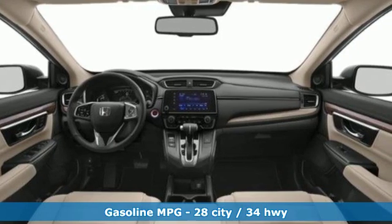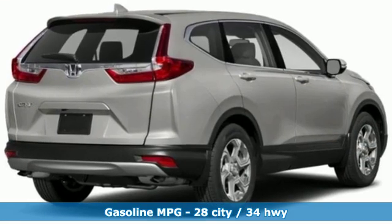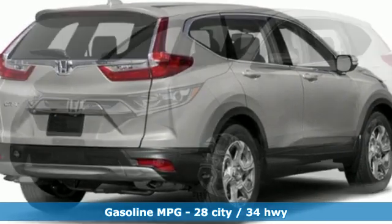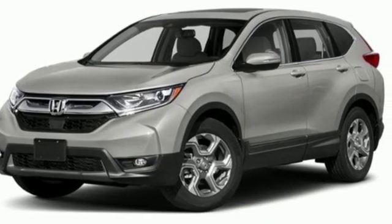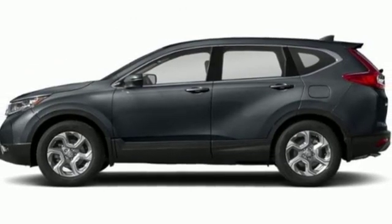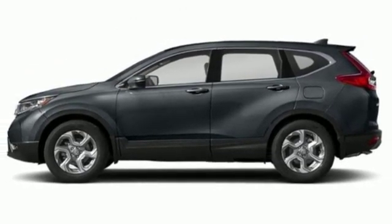It comes nicely equipped with features you'll love: streaming audio, doors and push button start proximity key, front heated leather bucket seats, auto dimming rear view mirror, remote engine start, and dual zone climate control.